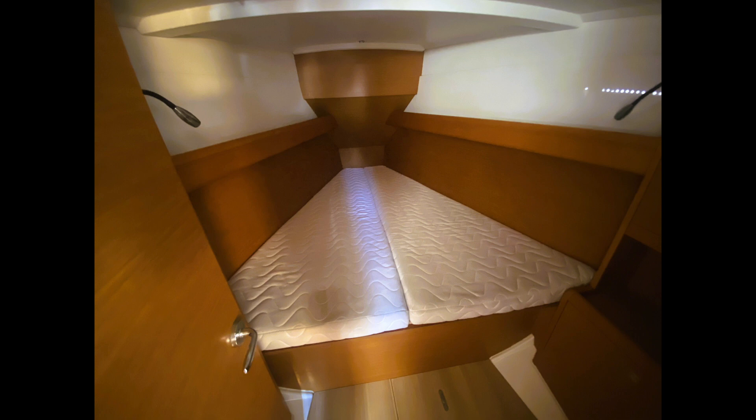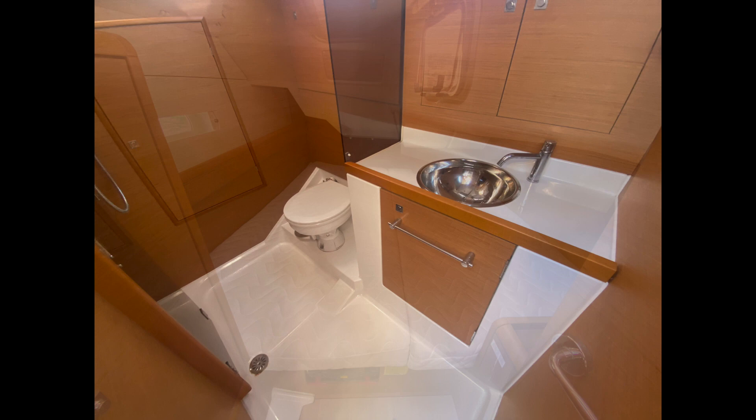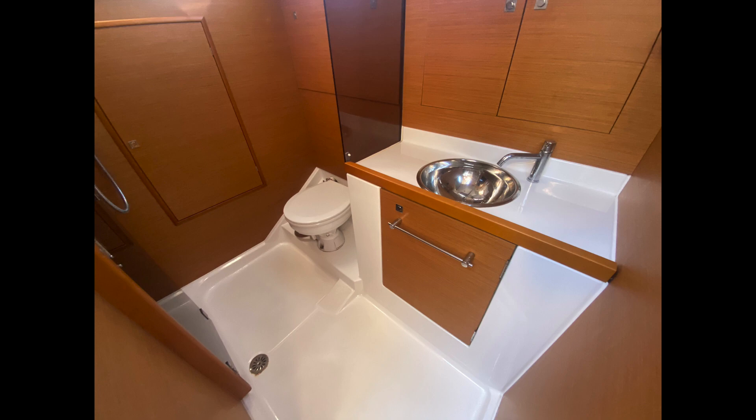There's a roomy V-berth forward, and there's a large double owner's cabin aft. The head has a separate shower stall and direct access to a huge storage locker.